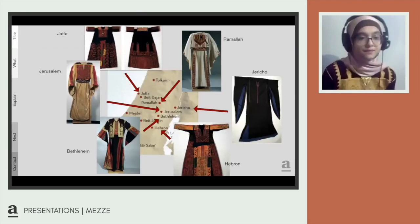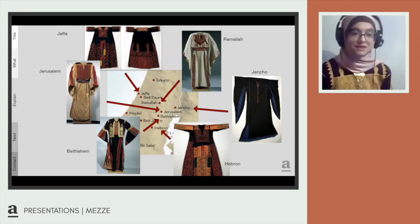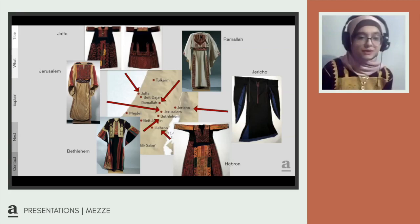Here are six wedding and festival thobes from different cities. At the top left corner is Jaffa, famous for the opening in the front and the bright yellow, red, and green colors. In the eastern region, Jericho is noted for having little embroidery — the thobe was extremely long and folded multiple times to protect from the heat in the morning and cold at night. Interestingly, the length signified wealth, so the longer the dress, the wealthier the woman. In the southern region, Hebron was noted for its heavy embroidery with red and orange threads.